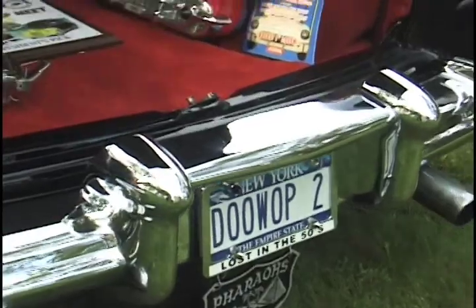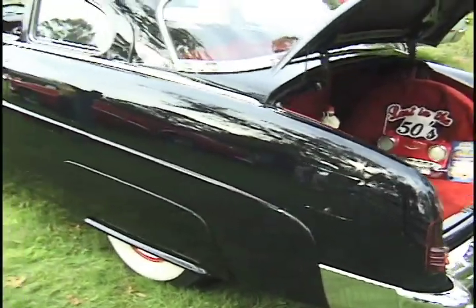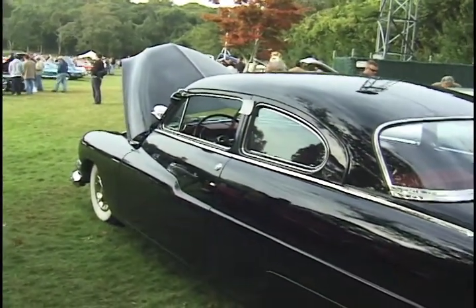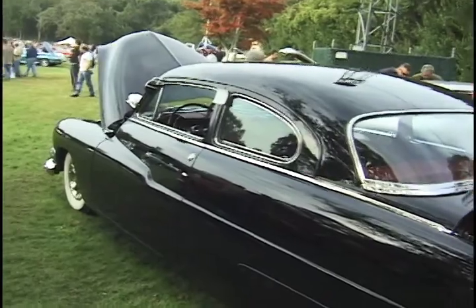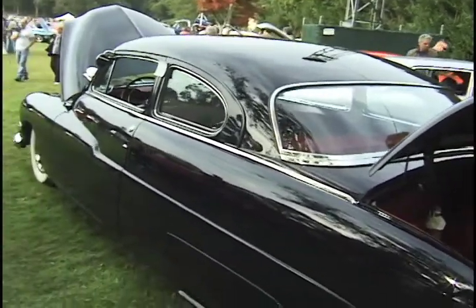The old flatheads — if you were to find a dressed flathead, it would cost you about $18,000. Because the nostalgia people are getting old like us. They don't do that anymore. It's a dying art in a sense — our generation is probably the last one.